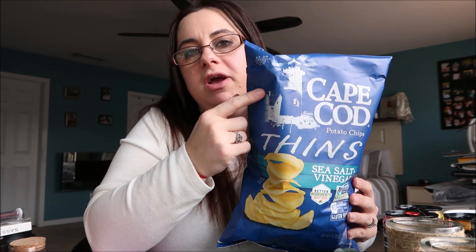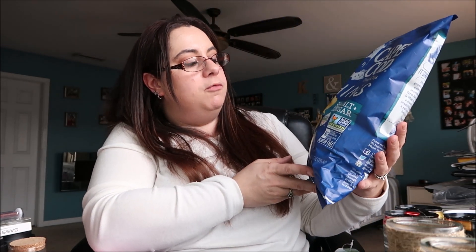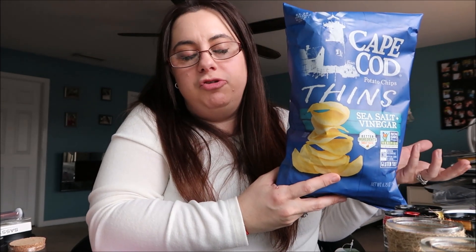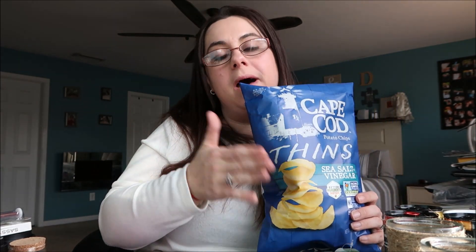I was really excited to see these at the Dollar Tree. The expiration date is February 24th so we're approaching it a little close, but I think I'm just going to use them for Super Bowl and they'll be gone long before then. These are the Cape Cod Thins — very much like those deli-cut crispy potato chips. The Cape Cod brand is very expensive because it has the non-GMO label on it, and any kind of organic or non-GMO chip is generally more expensive. You can't even get a bag of cheap chips for a dollar at a regular grocery store. These are the salt and vinegar flavor — I don't know how many people like salt and vinegar, but I know I do, so these just might be all mine at the Super Bowl.